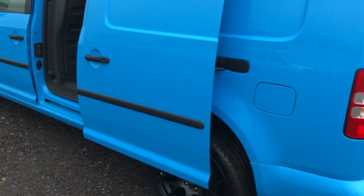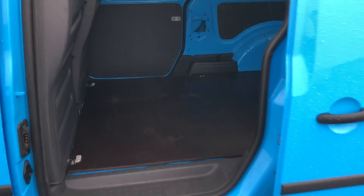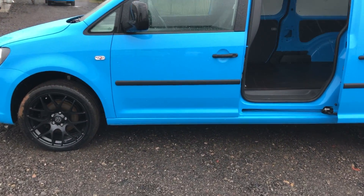Going down to the side of the vehicle — all very clean. This one's also got the upgraded alloys, which look fantastic.